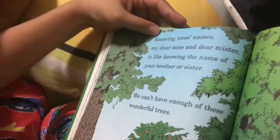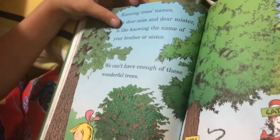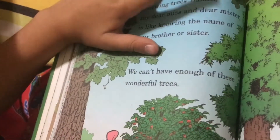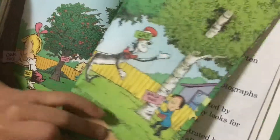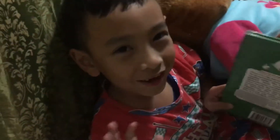Knowing tree names, my dear miss and dear mister, is like knowing the name of your mother or sister. We can't have enough of these wonderful trees. So while you see better spots, go plant a tree, please. Bye bye!